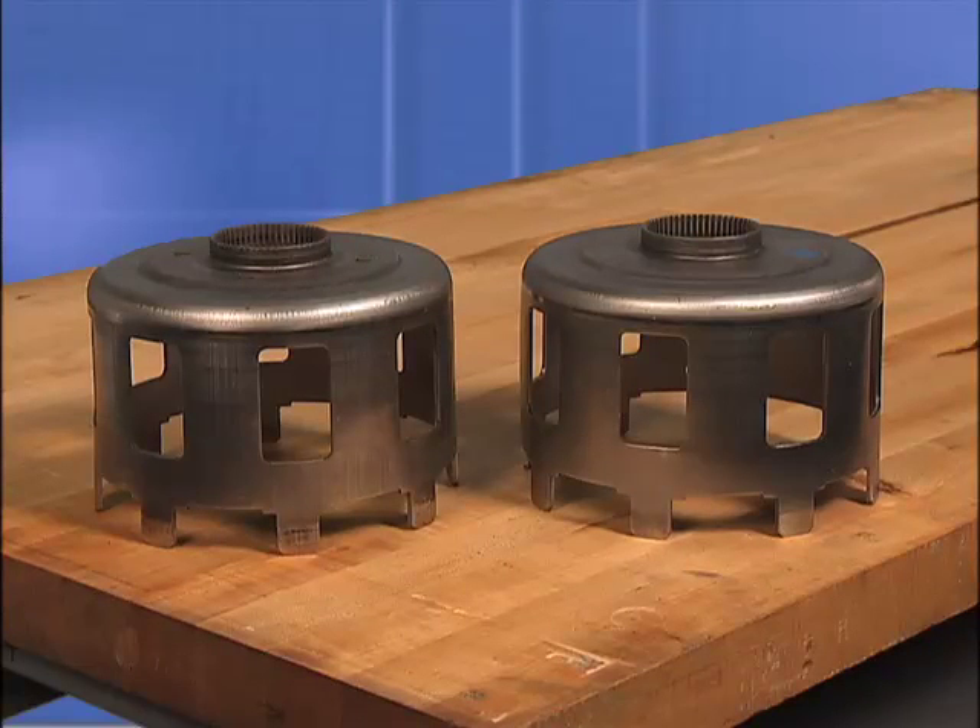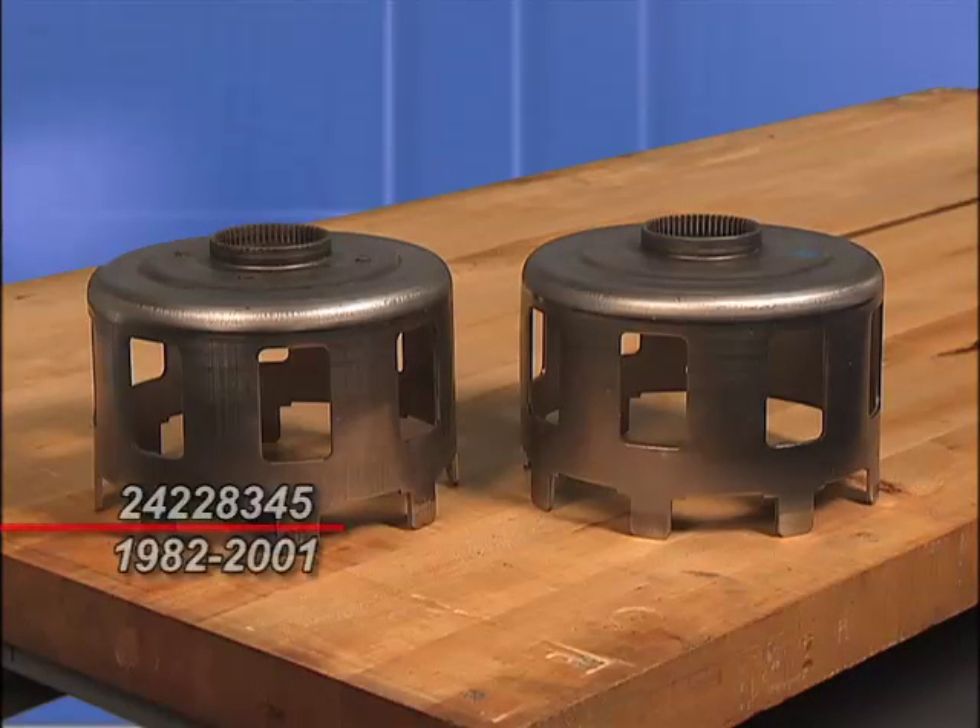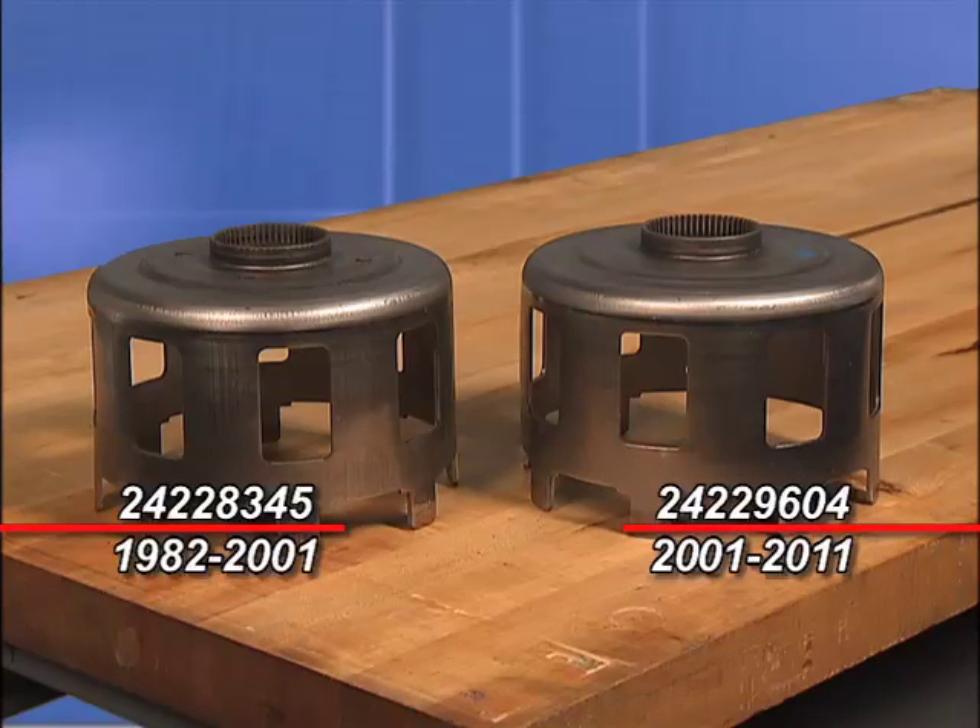The sun shell is offered under two part numbers. Part number 24228345 fits model years 1982 to 2001, and part number 24229604 fits model years 2001 to 2011. Both are available individually or in bulk packages.